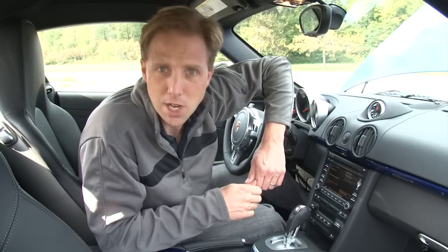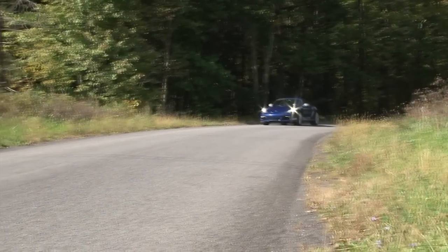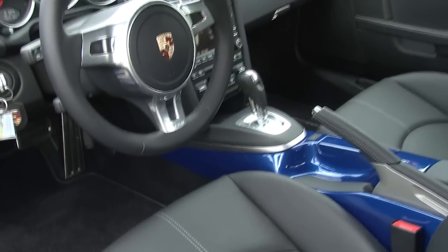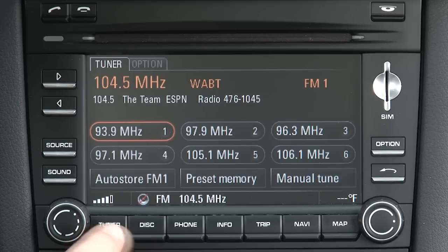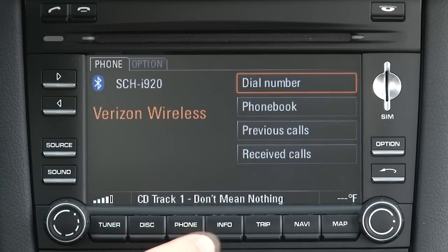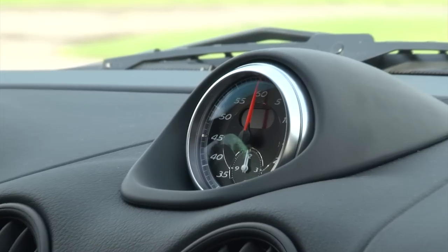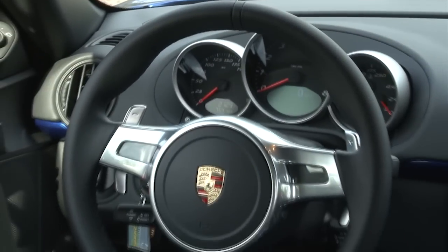Subscribing to the less-is-more philosophy, you obviously don't purchase a Cayman R for its creature comforts. However, this particular tester has been given enough options to make it a reasonable daily driver. Somewhat defeating the point of all those weight cuts, Porsche does give you the opportunity to add back in. Optioned with the high-tech Porsche communication management with navigation, sound package plus with CD storage box, satellite radio, a universal audio interface, automatic climate control, auto-dimming mirrors, cup holders, the Sport Chrono package plus and PDK transmission, I'd have to surmise this Cayman R is a rare spec.